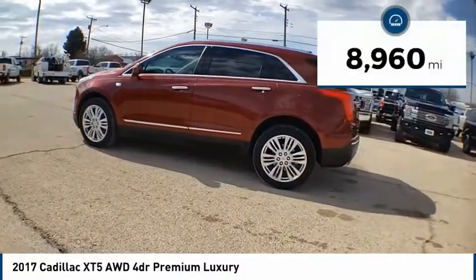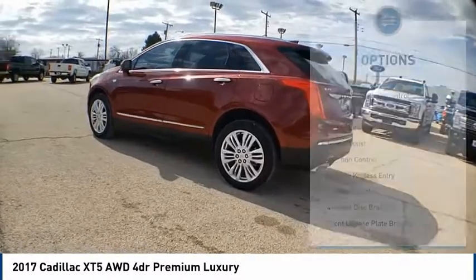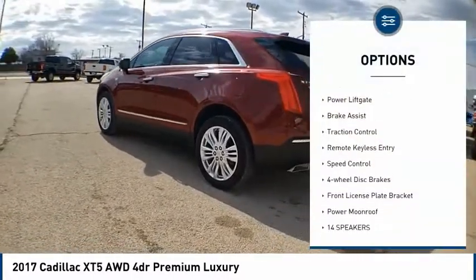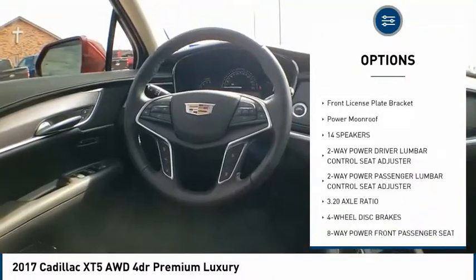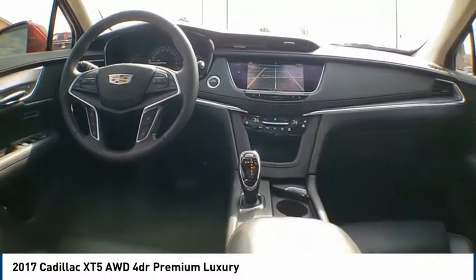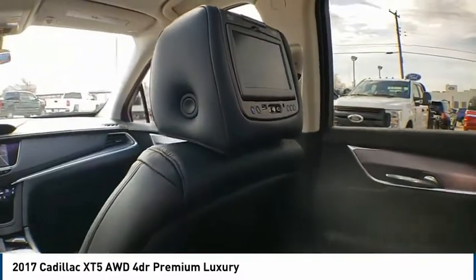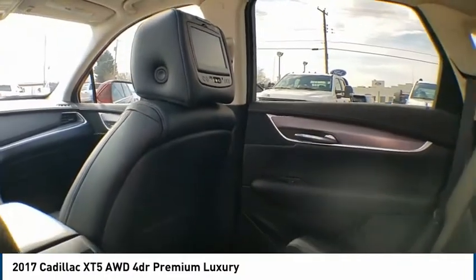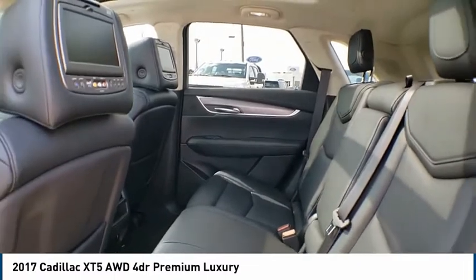This vehicle has less than 9,000 miles. Here are some of this vehicle's great options: electronic stability control, alloy wheels, power liftgate, brake assist, traction control, remote keyless entry, speed control, four-wheel disc brakes, front license plate bracket, and power moonroof. This vehicle offers reliability and good looks at a great price, so come in and take a test drive today.